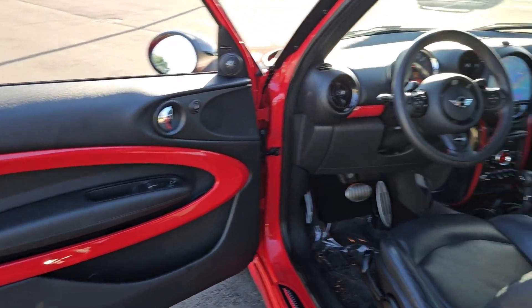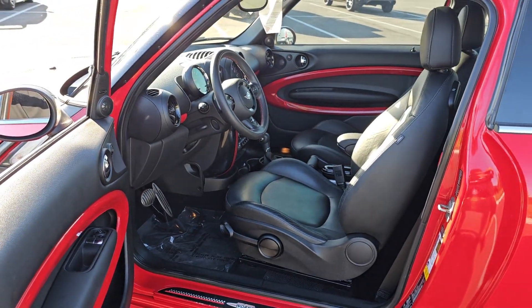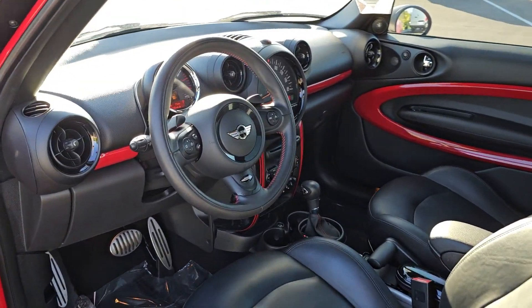Fog lamps, premium sound system, satellite radio, aluminum wheels, heated front seat.